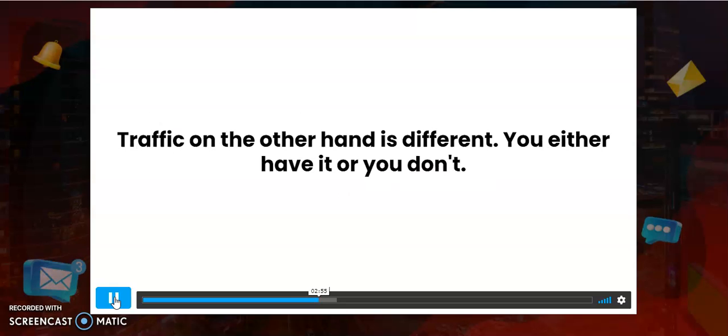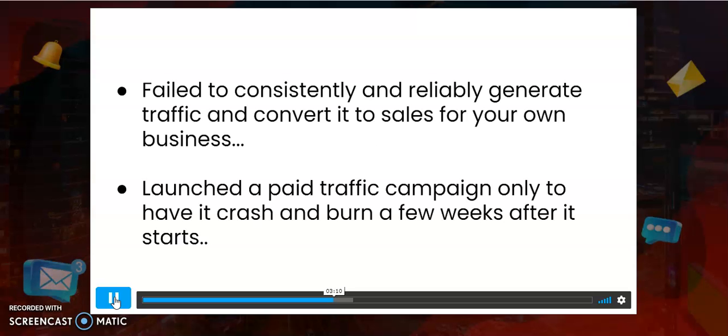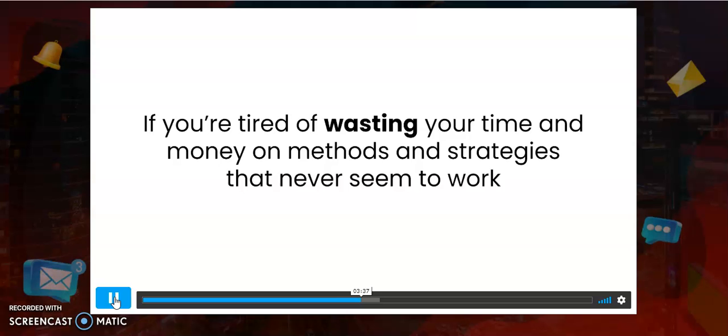You can always improve your products and funnels, but traffic — you either have it or you don't. The problem is that most marketers are either doing the wrong thing to generate free traffic or doing the right things in the wrong order. If you've ever failed to consistently generate traffic, had a paid traffic campaign crash and burn, or tried all the weird free traffic methods that require constant content creation with little to no success — this is what I've put together for you.